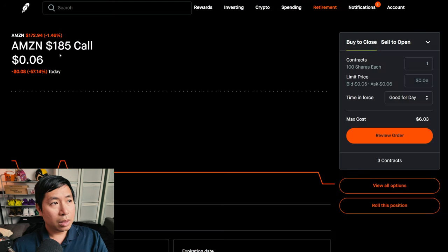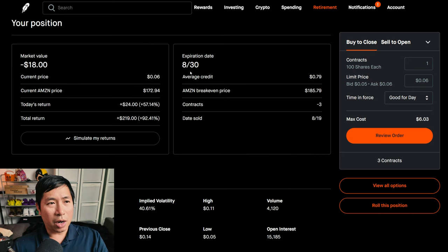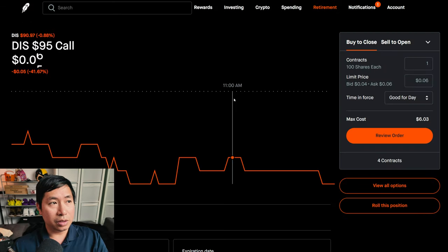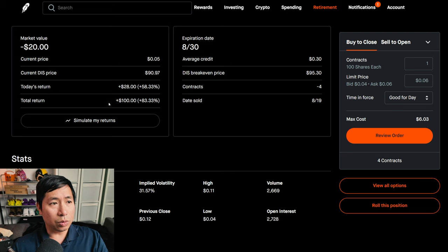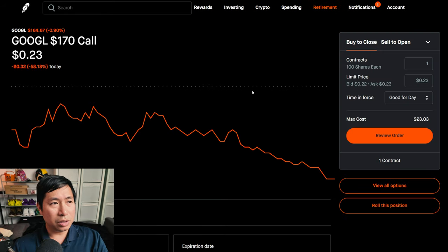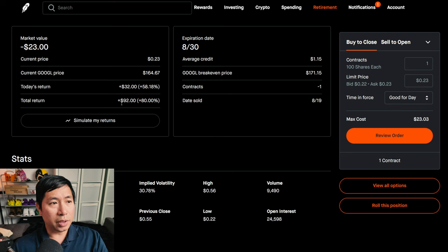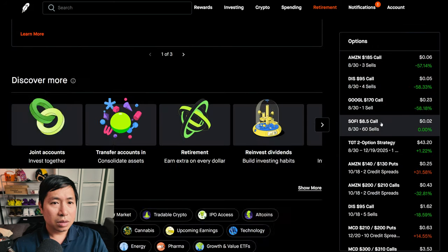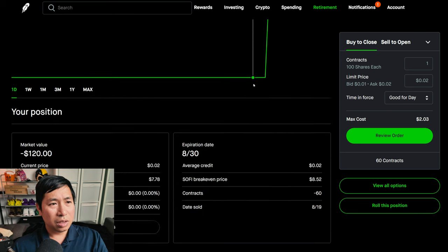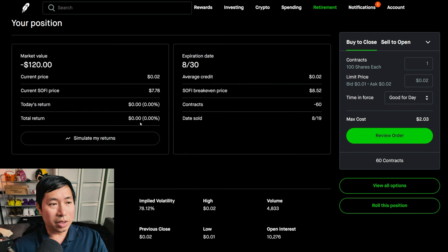For my options, I'm selling Amazon $185 covered calls expiring August 30th — my total return is $219. I'm selling Disney $95 covered calls expiring August 30th — my total return is $100. I'm selling Google $170 covered calls expiring August 30th — my total return is $92. I'm selling SoFi $8.50 covered calls expiring August 30th — my total return is $0.